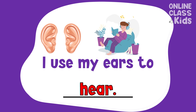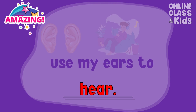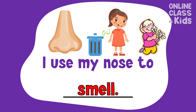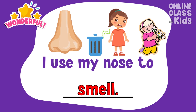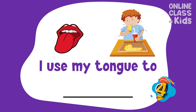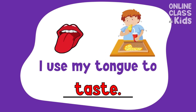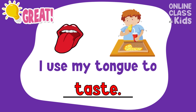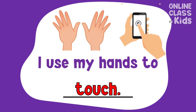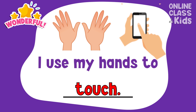All right, you got it! Hear — I use my ears to hear. I use my nose to... Bingo! To smell. I use my nose to smell. I use my tongue to... Taste. I use my tongue to taste. I use my hands to... Touch. I use my hands to touch.